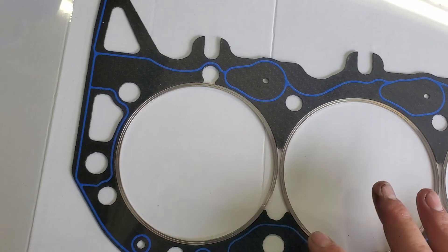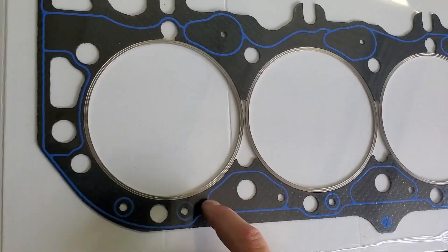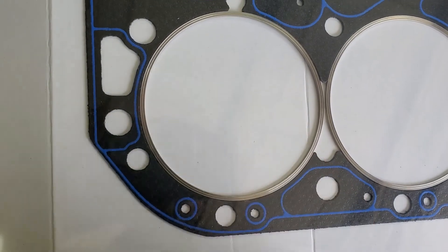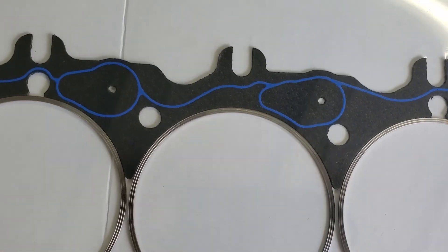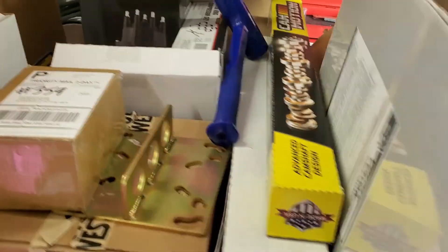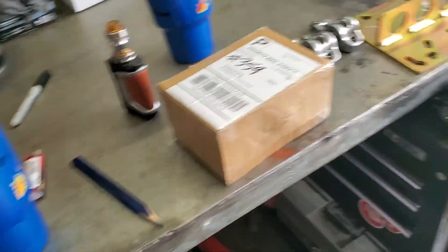Everybody's telling me to go with multi-layer steel head gaskets simply because they're steel, but there are some drawbacks to those. I'm running with these - they are multi-layer steel on the outside, but they have a coating, glued together, and each one of these cylinder bores has a fire ring in them. These are expensive - just these gaskets alone were 200 bucks apiece. Those are going to be badass. There was no budget in mind when putting this thing together - I will say that.